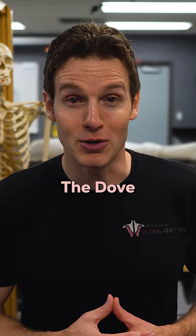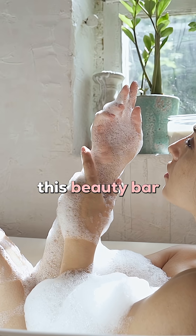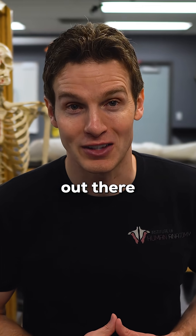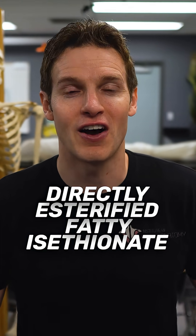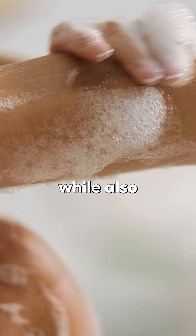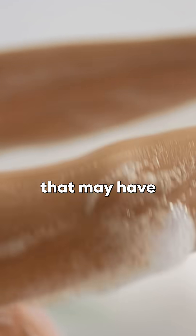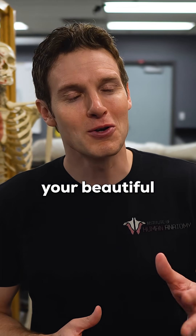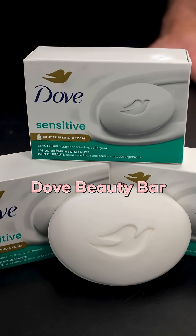But that's where the Dove Beauty Bar comes in. Not only does this beauty bar have a creamy foam, it has DEFI technology — which for you science nerds out there stands for directly esterified fatty isothionate. This helps to clean the skin while also replacing any lipids that may have been lost with cleansing, keeping you clean without compromising your beautiful epidermis. So try the Dove Beauty Bar today.